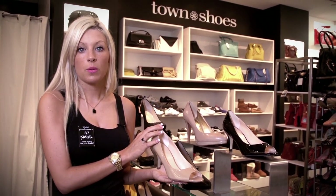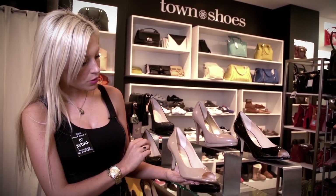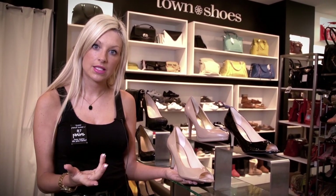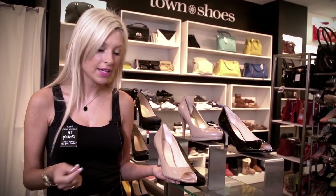These are great to wear to work or for a more casual look if you're going out in the evening to the Byward Market. A nude shoe is fantastic for the season because it actually helps to elongate the leg by matching one's skin tone, which creates the illusion of being a little bit taller and adds a little bit of height.